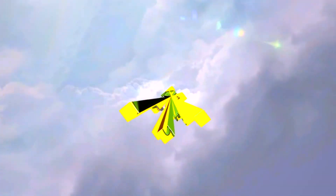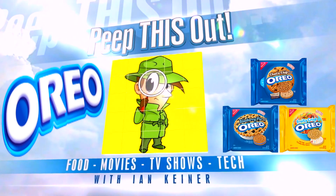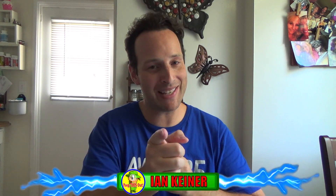So what's my favorite summertime Oreo? Let's peep this out. It's Ian K. back again with another one for you. Taking it indoors today, guys. There's a crazy heat wave going on in Southern California right now, so we are all being advised to stay inside. I thought I'd take this opportunity to take a look at three of the most popular flavors of Oreos that have come out this summer.